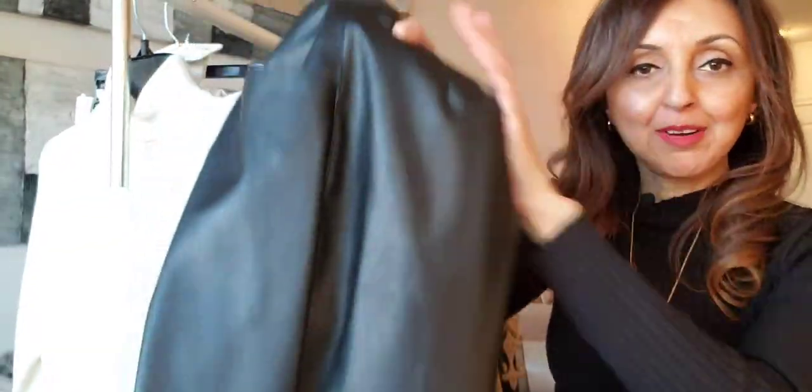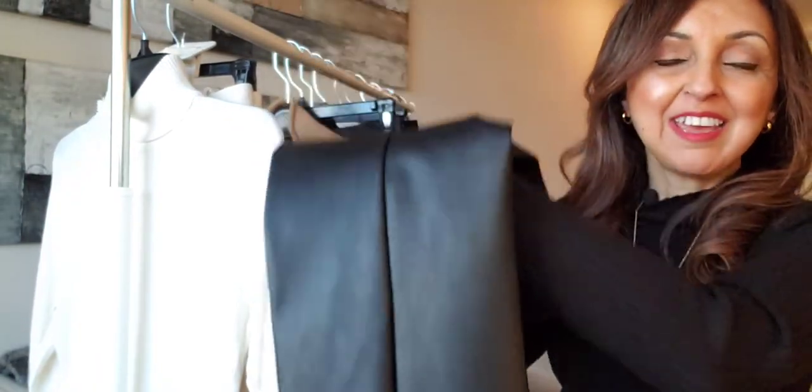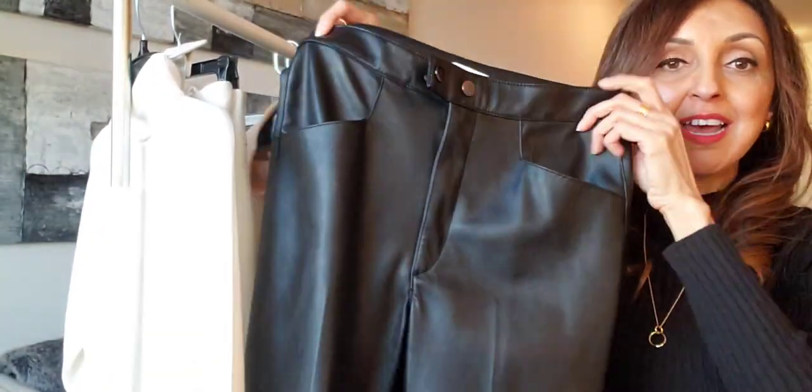The final way I'm going to style the ecru colored turtleneck is with a pair of faux leather trousers. Faux leather is definitely a staple piece in a wardrobe nowadays, and this pair is from H&M in a size 6. They have a straight leg with two pockets in the front and some darts in the back. Throughout the video I will also be inter-dispersing some coats and jackets so that you can see how to layer up in the winter season.